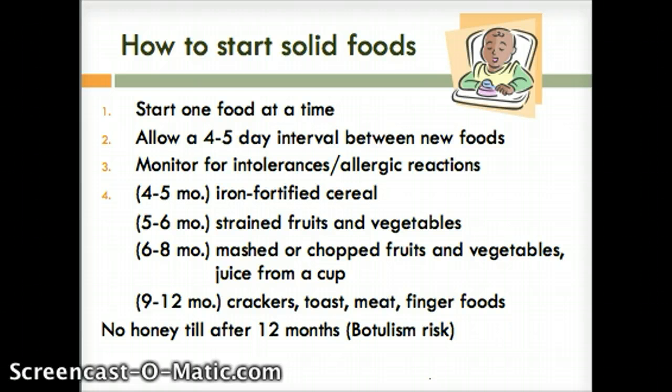I'd want to avoid all of those because while the first time they have an allergic reaction it might be mild, the second time they're introduced to that food it's going to be much more severe. An allergic reaction is going to look like upper respiratory distress, skin reactions, or a rash. You can read through the progression of foods on your own. Lastly, the child cannot get any honey until after 12 months of age because there's a risk for botulism.